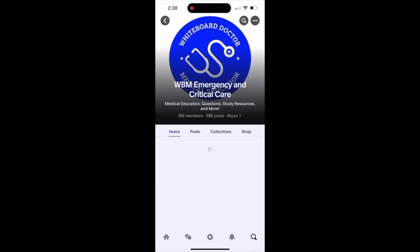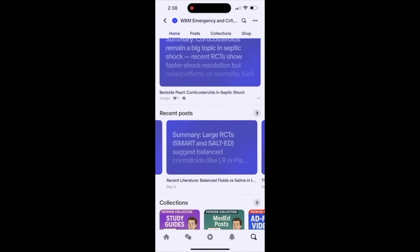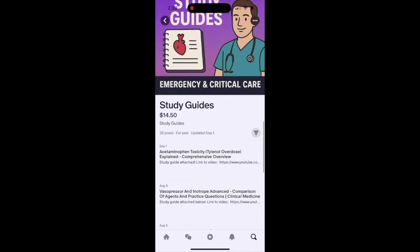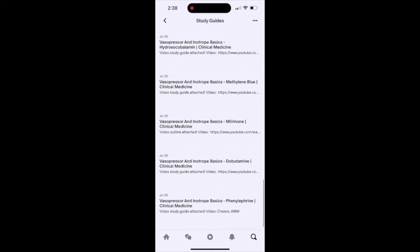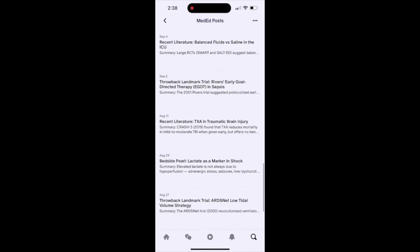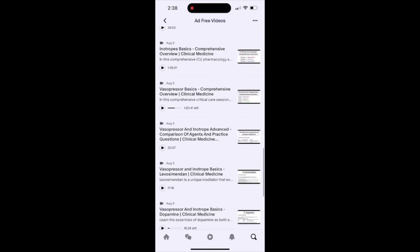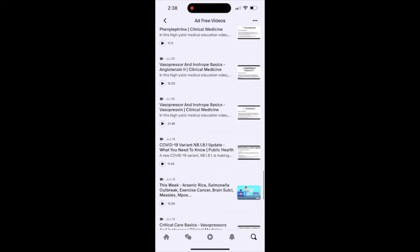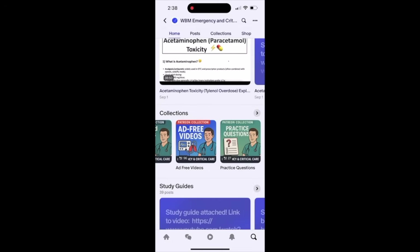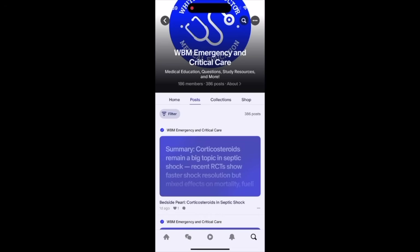If I could just take a quick 60 seconds of your time — I wanted to introduce our newest Whiteboard Medicine Emergency and Critical Care community, and that is our Patreon community. Here we post emergency and critical care medicine medical education topics every other day. We focus on landmark trials, new trials, clinical pearls, bedside tips and tricks, and much more. We also upload study guides for each video, practice tests, and mini courses. Our goal is to try to get even 1% of our YouTube community to join our Patreon community. It would be incredibly helpful in allowing us to spend more time creating content and elevating our current content.